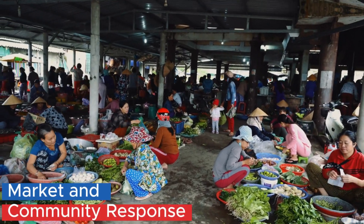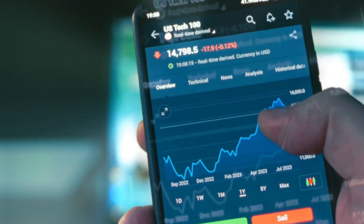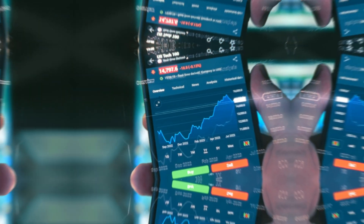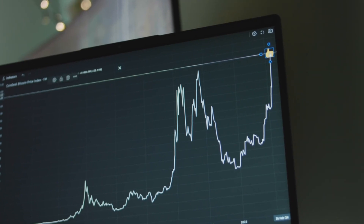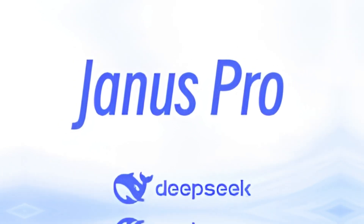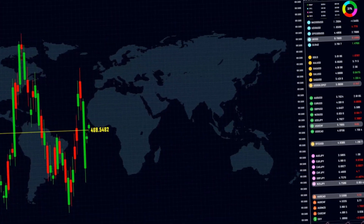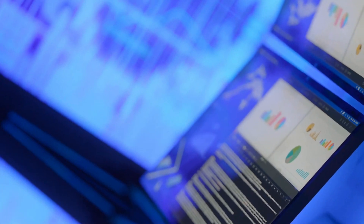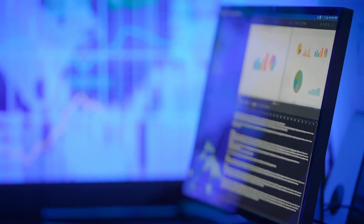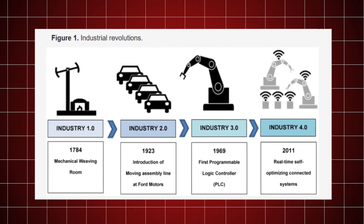The launch of Janus Pro has elicited a strong reaction from both the stock market and the AI community. Investors initially reacted with skepticism, evidenced by a notable fluctuation in stock prices within the tech sector. Concerns were particularly focused on the potential for Janus Pro to disrupt traditional revenue streams for major AI labs, leading to a brief period of market volatility. However, as the capabilities and cost efficiency of Janus Pro became clearer, investor sentiment began to shift, recognizing the model's potential to redefine industry standards.